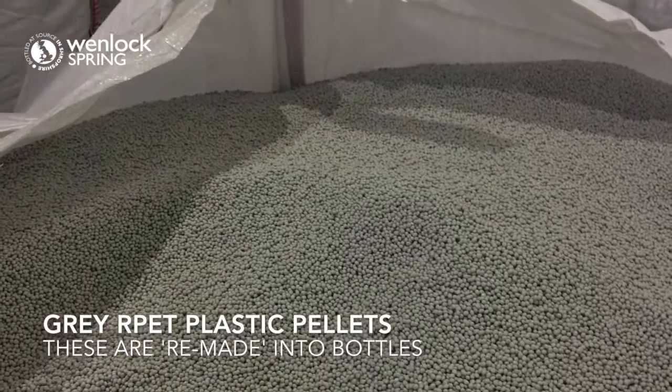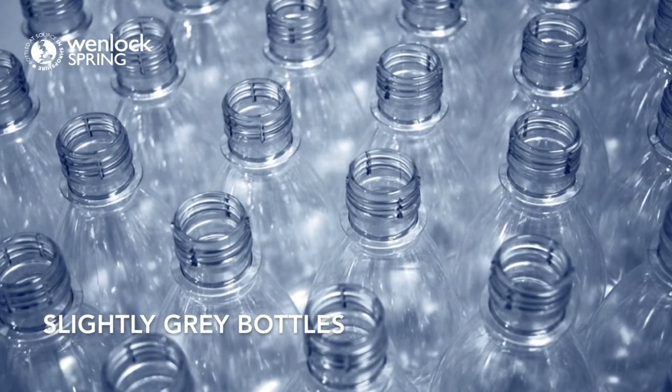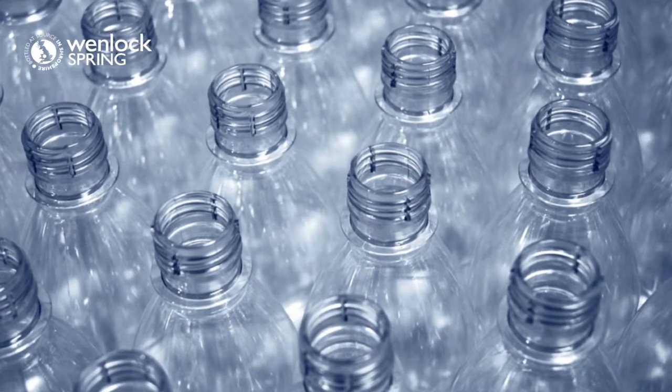You'll notice these pellets are grey. That is because the bales were multi-coloured. So as it stands at the moment, our RPET bottles are slightly grey coloured. If we recycle more, the quality will improve.